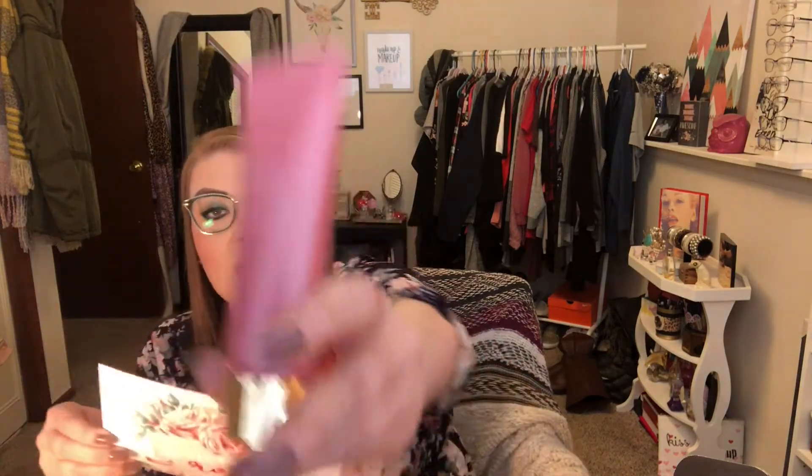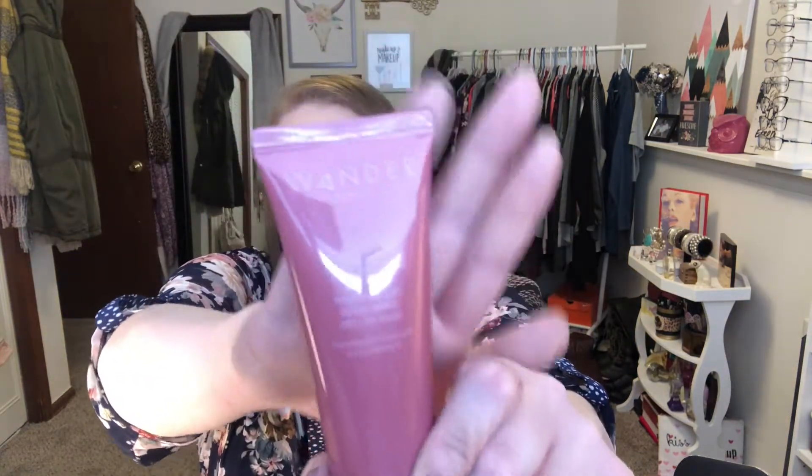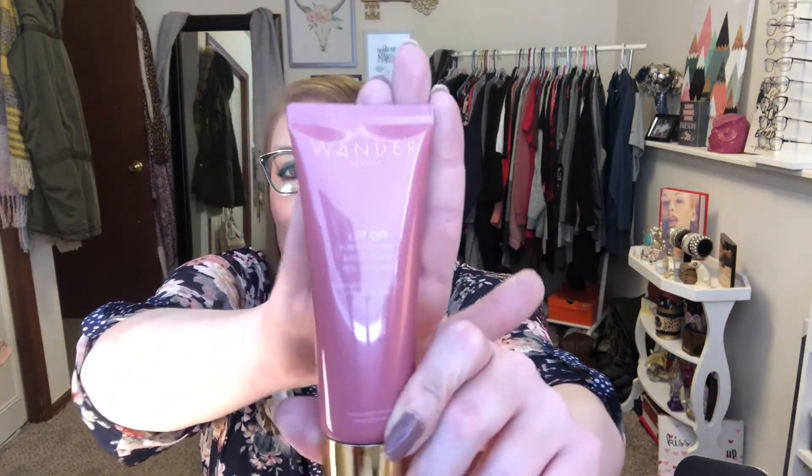The lashes retail for $24.99. The next thing is this Wander Beauty Lift Off Purifying and Brightening Peel Off Mask. I like peel off masks but they can hurt sometimes. This retails for $34. I love the packaging — I'm really loving all the packaging this month, it's all pink and gold and pretty.